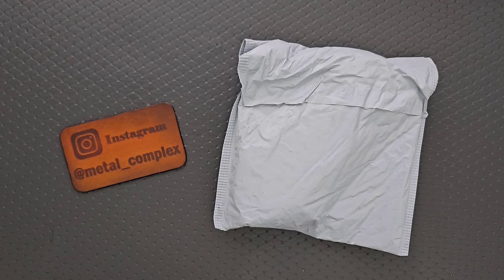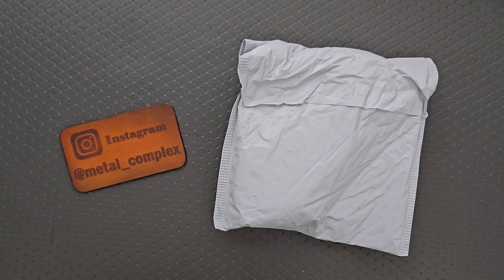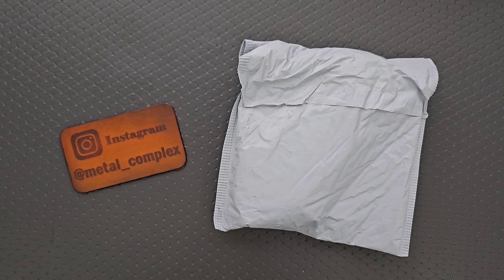What's going on YouTube? Metal Complex here, and today I've got another short little unboxing video to share with you guys. This is one of those days where I have no idea what's in the package — it could literally be anything. Whatever it is, I will link it down in the description so that you guys can check it out if you want to.